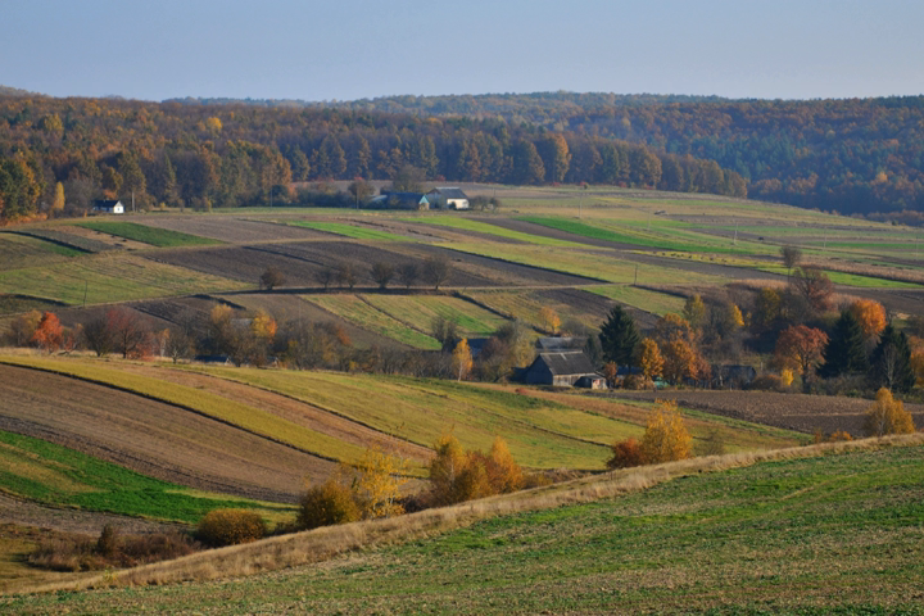Bitensky Ornithological Reserve: a protected wetland set aside for breeding birds. Mizotsky Ridge Reserve: a geological reserve.